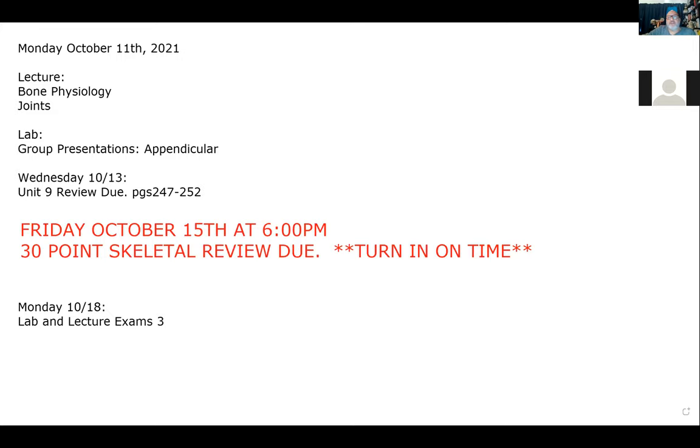We have our group presentations this week on the appendicular skeleton — upper appendages, so the pectoral girdle and the upper limb today, and then the pelvic girdle and the lower appendages on Wednesday.